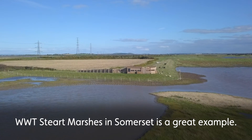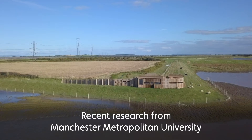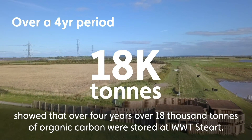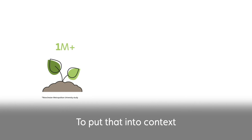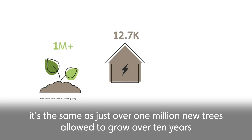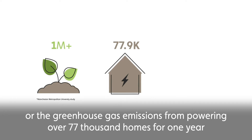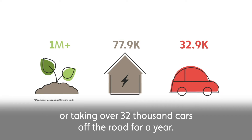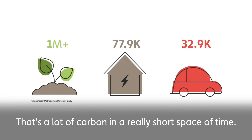Steart Marshes in Somerset is a great example. Recent research from Manchester Metropolitan University showed that over four years, over 18,000 tonnes of organic carbon were stored at Steart. To put that into context, it's the same as just over 1 million new trees allowed to grow over 10 years, or the greenhouse gas emissions from powering over 77,000 homes for one year, or taking over 32,000 cars off the road for a year. That's a lot of carbon in a really short space of time.